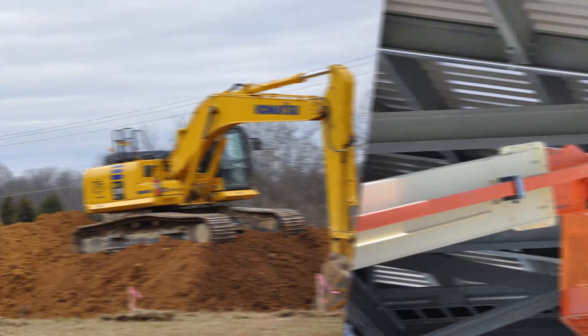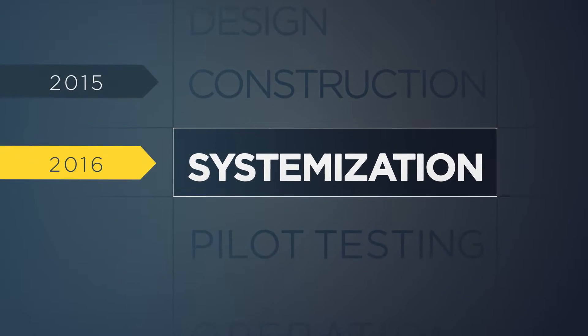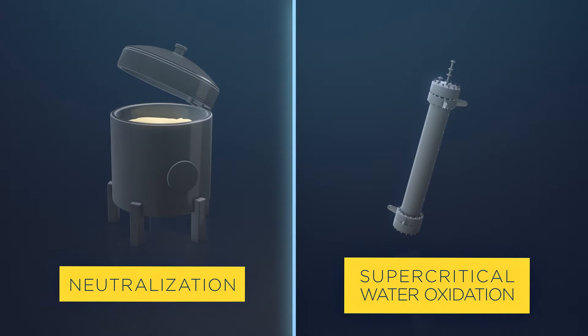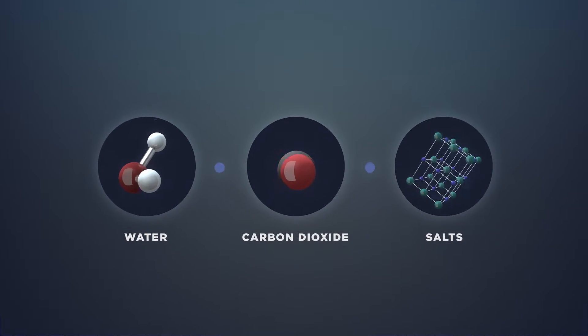With construction substantially complete last year, BGCAP entered its third project phase called systemization. BGCAP will use neutralization followed by supercritical water oxidation to break down chemical agent into water, carbon dioxide, and salts.